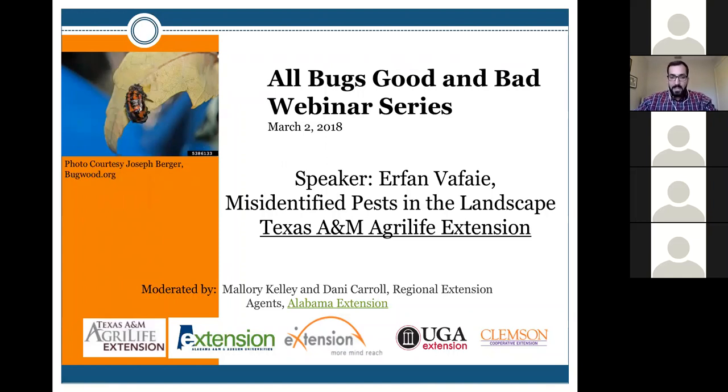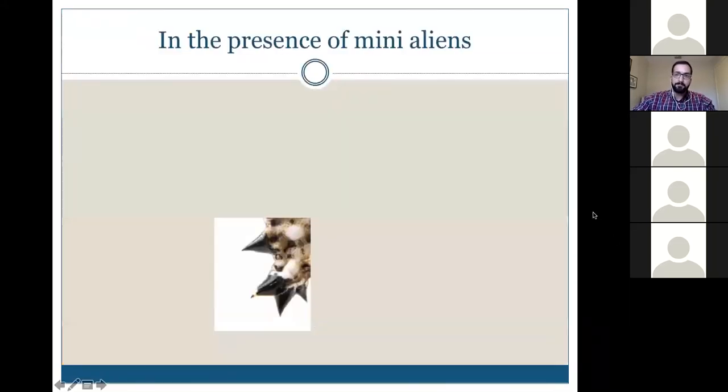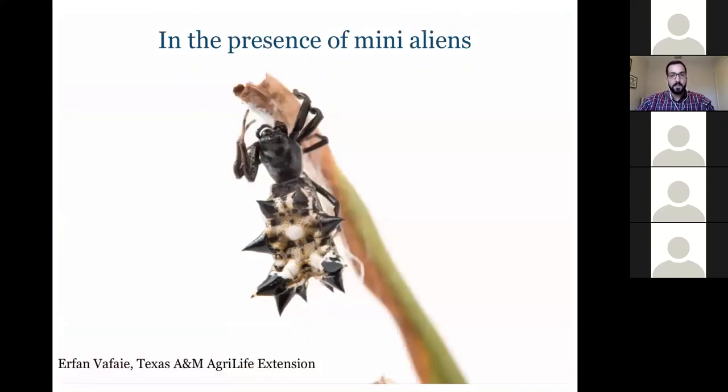One key takeaway from this talk: when we're dealing with insects in the landscape, it's basically like dealing with mini aliens. As an example, here's a type of arthropod — this is a spider, Micrathena gracilis, which can make very large spider webs. It's relatively harmless to humans but looks very alien-like.